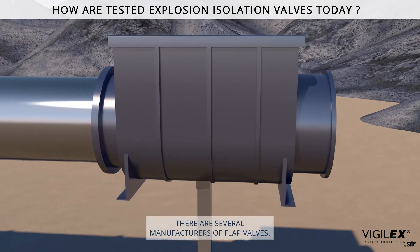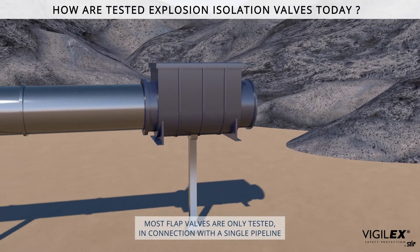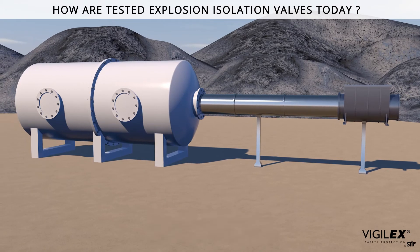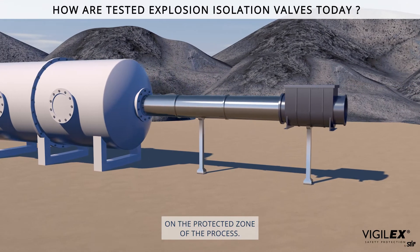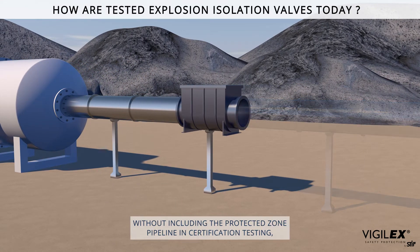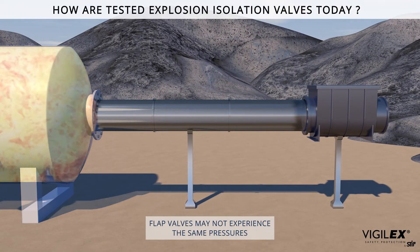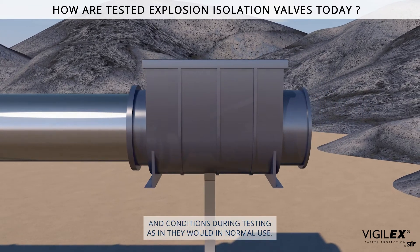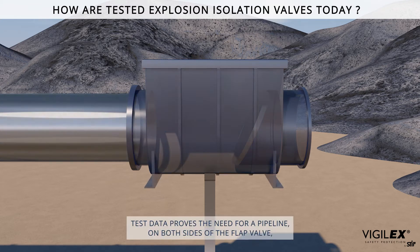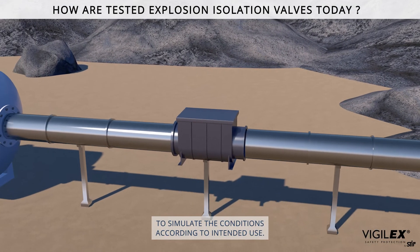On the market today there are several manufacturers of flap valves. Most flap valves are only tested in connection with a single pipeline between the vented vessels and the flap valve. These tests do not include the pipeline on the protected zone of the process. Without including the protected zone pipeline in certification testing, flap valves may not experience the same pressures and conditions during testing as they would in normal use. Test data proves the need for a pipeline on both sides of the flap valve to simulate the conditions according to intended use.